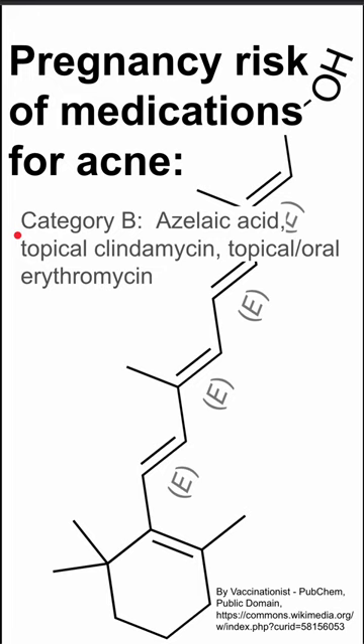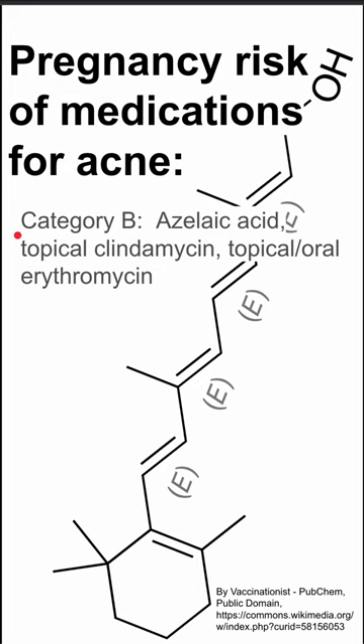Category B drugs are the safest medications on this list for acne. This includes azelaic acid, topical clindamycin, and topical or oral erythromycin. These would be the safest choices for a patient that is pregnant or wants to become pregnant with acne.